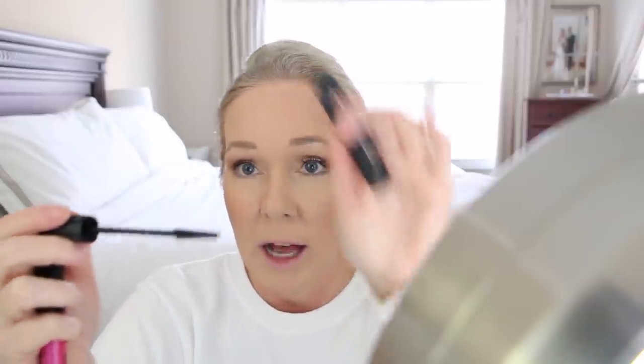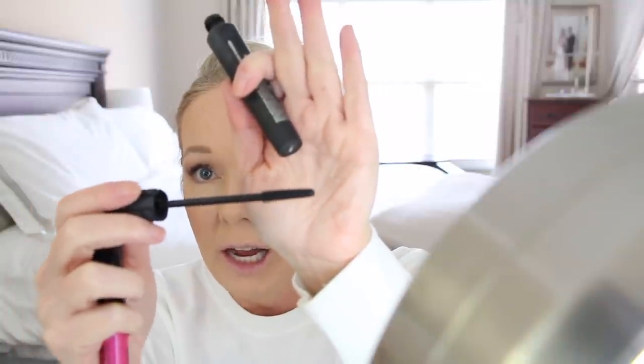For bottom lash mascara, I like the NYX On the Rise — this is really good, though this one's getting a little dried out so I just bought a new one. I also tried the Benefit Bad Gal Bang. I don't love it for my actual lashes because I like a little more fullness, but it's a great mascara if you want lengthening or for bottom lash mascara — see how tiny the bristles are. If you want to really get in the corners, that's a good one.